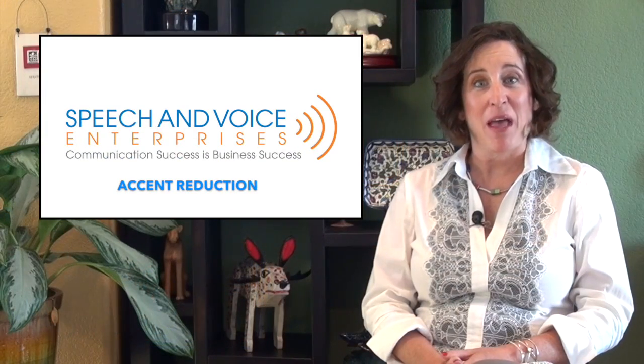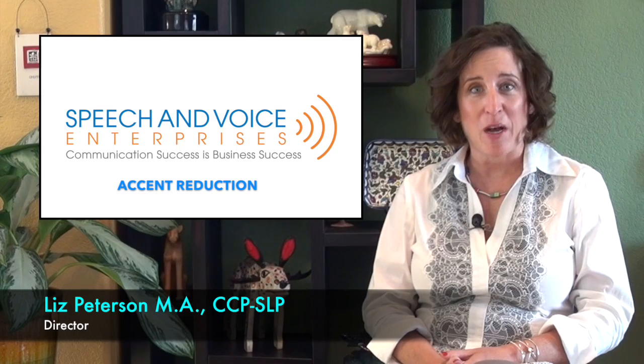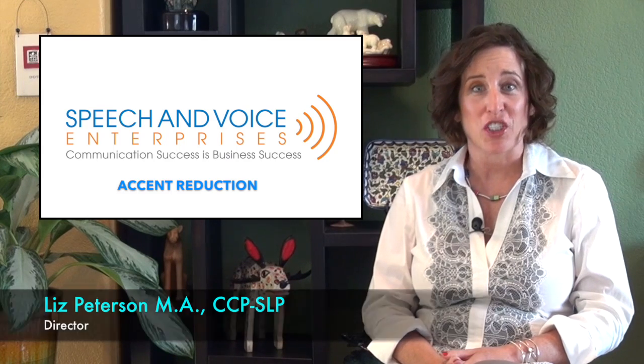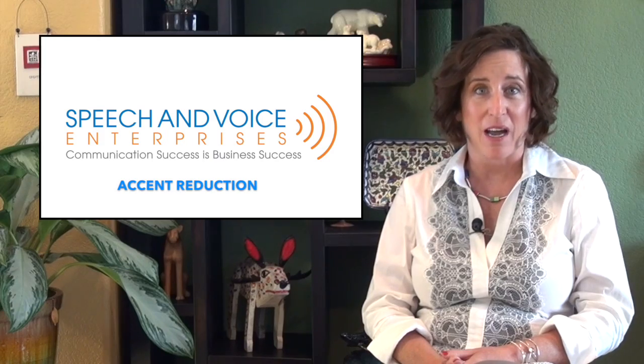The number one question I am asked is: how can I reduce my accent? The first step in successful accent reduction is for you to speak your English in the American cultural style. Every cultural group has their own style with how they speak their language, so when somebody learns a second language like English, it's very natural to speak it in the style of your first language.